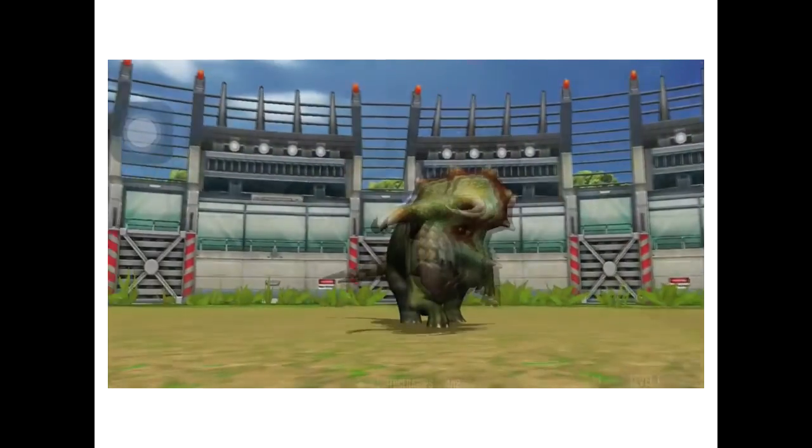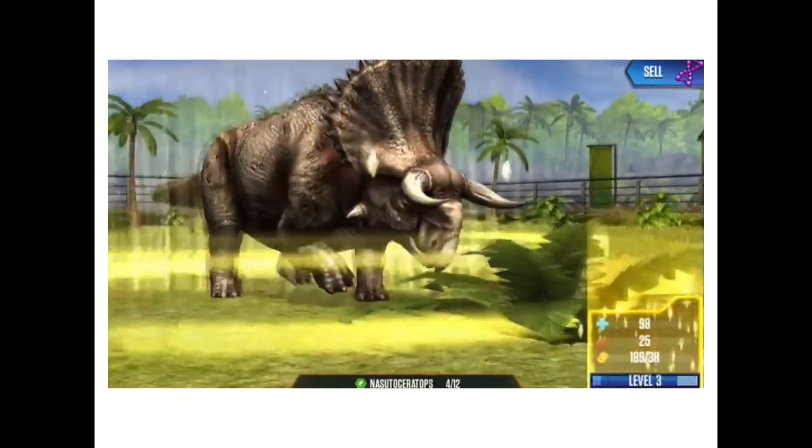Due to it being a fairly new dinosaur, Nasutoceratops hasn't been featured much in pop culture. As far as I know, it has been featured in both Jurassic Park Builder and Jurassic World the Game, both being mobile games.